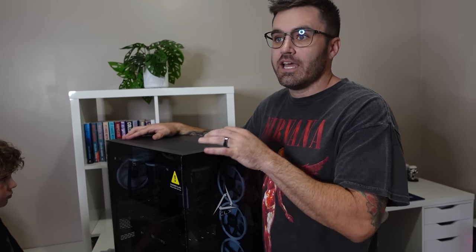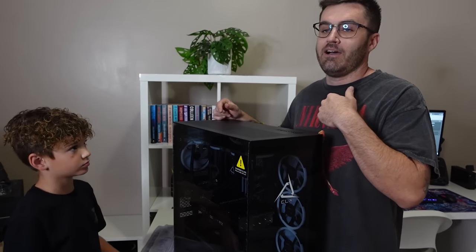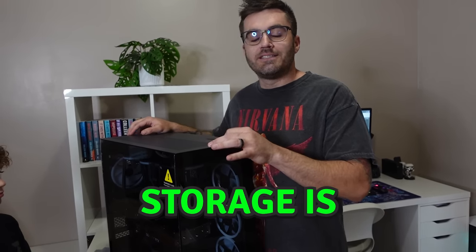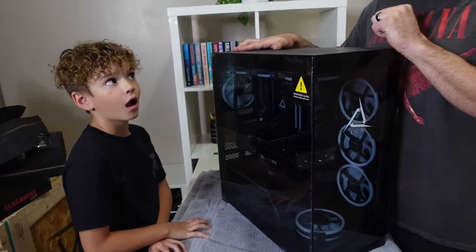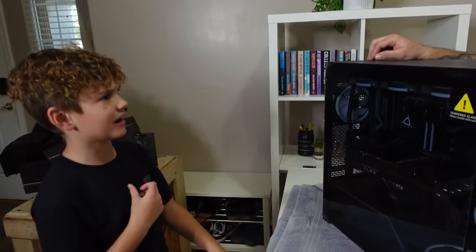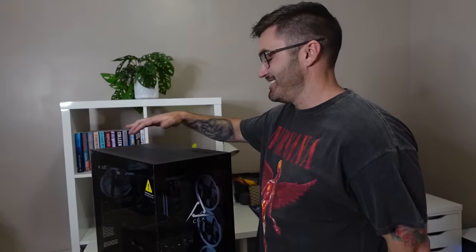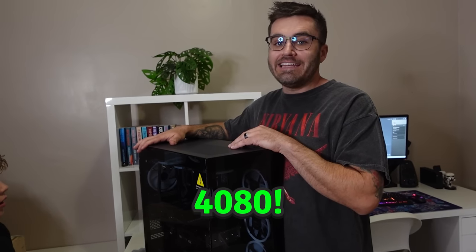It has a two terabyte NVMe for the primary storage. Two terabytes is already a lot — you have one terabyte, I have one terabyte. And then the secondary storage is 16 terabytes. This thing has 16 terabytes of storage! Last but not least, the graphics card is a 4080. Big shout out to CLX — you guys built Kayla an absolute beast of a PC.